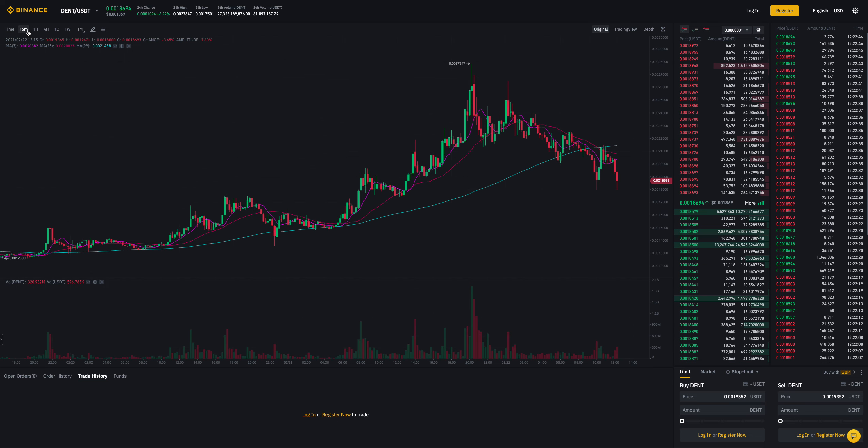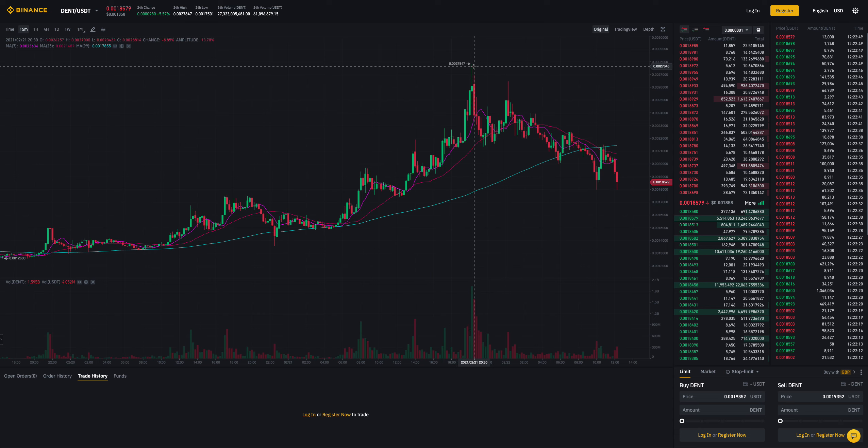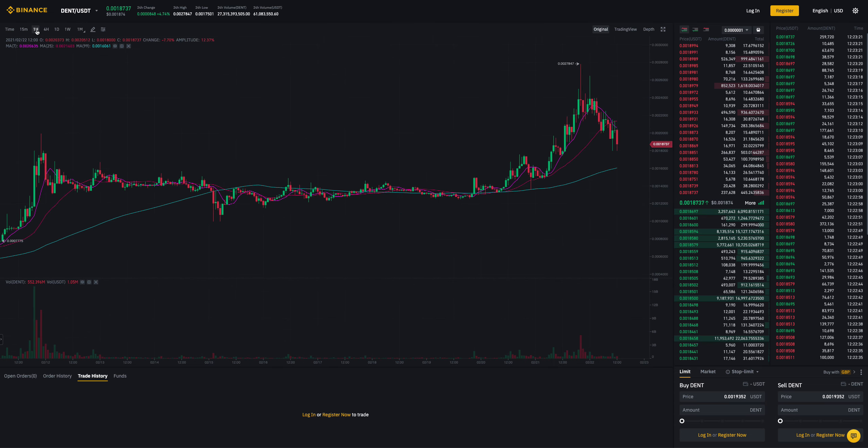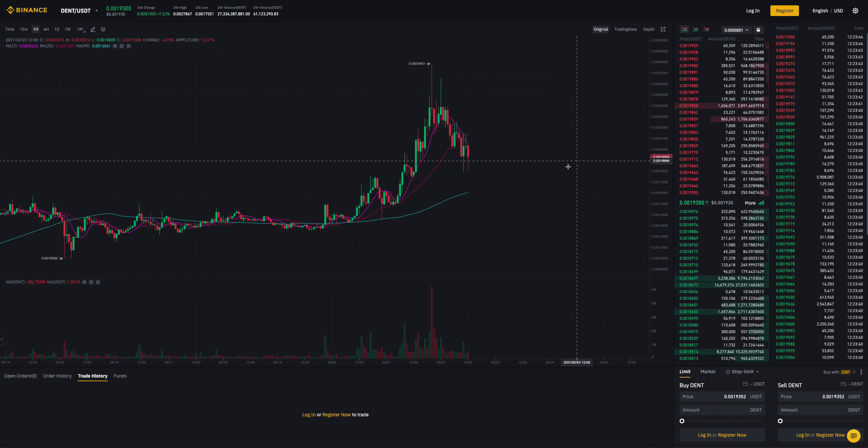On the hourly and 15-minute charts, DENT is consolidating around the 0.0019 range with pretty stable volume. The volume of DENT traded is roughly 27 billion tokens — a pretty huge number. On the one-hour chart, it looks like it will go sideways for a bit and probably try to make another new high in roughly three to four weeks. Volume has been surging pretty high over the past month.